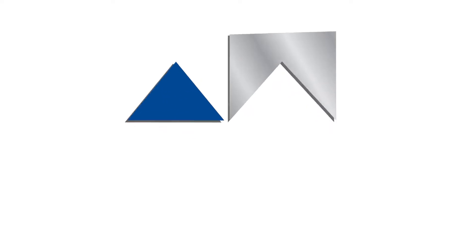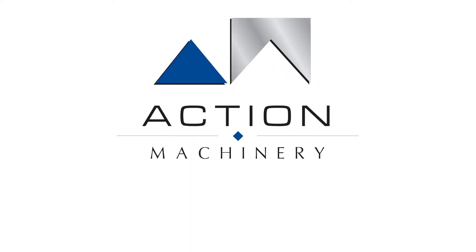Could your company benefit from new manufacturing technology? Give us a call, and let us help you find your game changer.